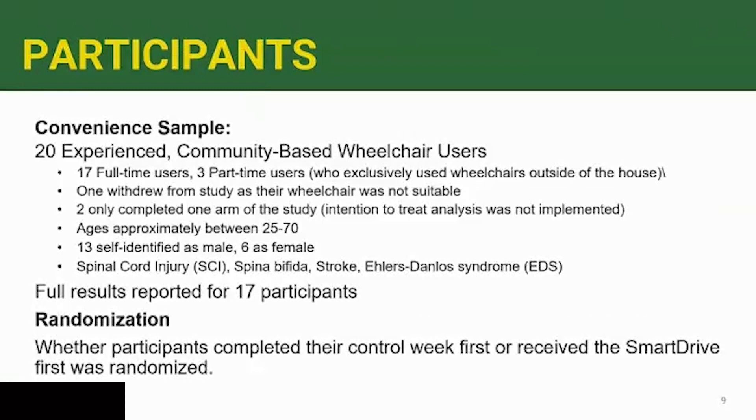We had a convenient sample of 20 experienced community-based wheelchair users; 17 were full-time and 3 were part-time, but they all used a wheelchair for outside mobility exclusively. One person withdrew for a reason related to their wheelchair. The demographics of our population were a pretty representative, diverse, community-based group of users. We randomized them between using the Permobil SmartDrive first or not using the SmartDrive first.